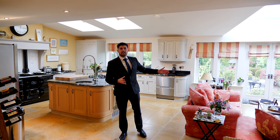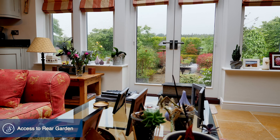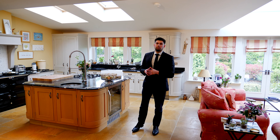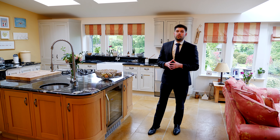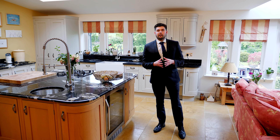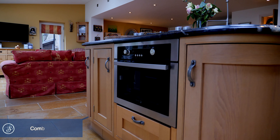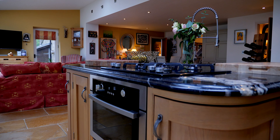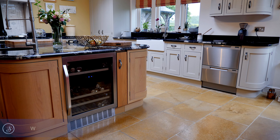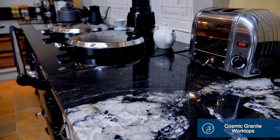Hi, I'm Matthew from Stoneacre Properties, and I'm here today at this stunning and characterful five-bed detached property that offers 3,000 square feet of living accommodation. Welcome to Home Farm Cottage. This property dates back to circa 1797 and offers a perfect balance between modern and contemporary living, whilst boasting original period features.